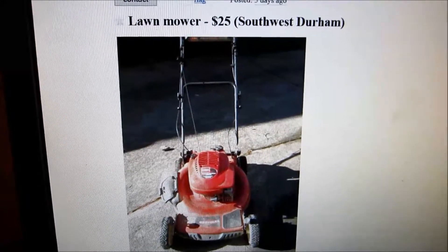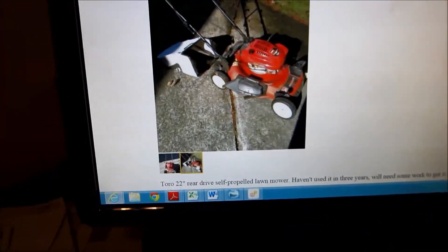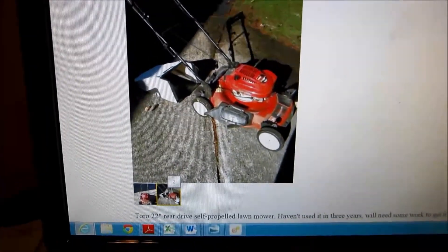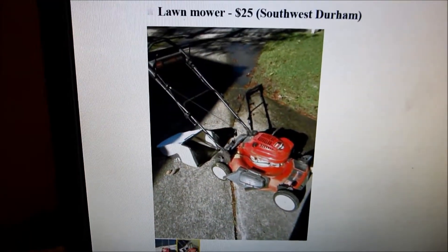Here's the Craigslist ad for this lawnmower — I paid $25 for this in southwest Durham. Here's another picture of it. It just says 'Toro rear wheel self-propelled lawnmower, haven't used it in three years, will need some work to get it running again.' Well, it runs fine.